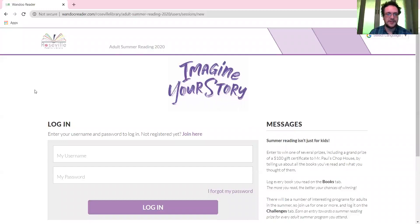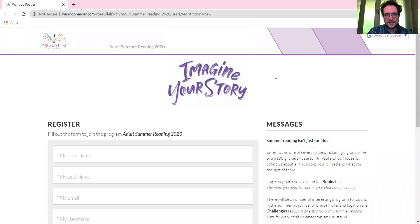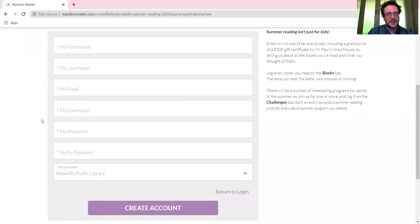We'll put a link up on the website and on our Facebook page to get you here. This is the login page for the Adult Summer Reading Challenge. The first thing you would want to do when you get here is click 'Join Here' to create an account. It's a standard form — it's going to ask for your first and last name, an email address, a username, a password and verify it. The location is already set to Roswell Public Library, and then you click 'Create Account'.